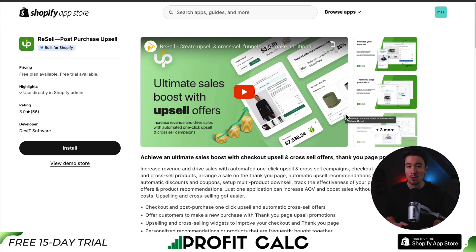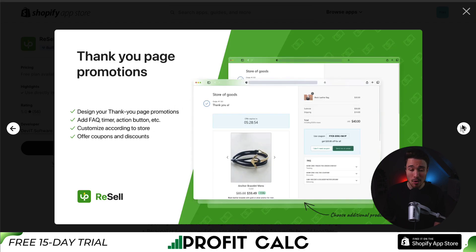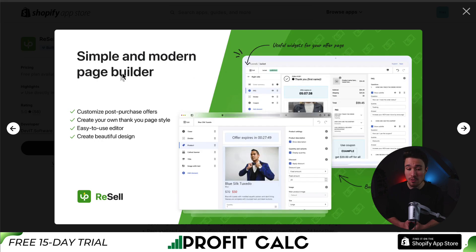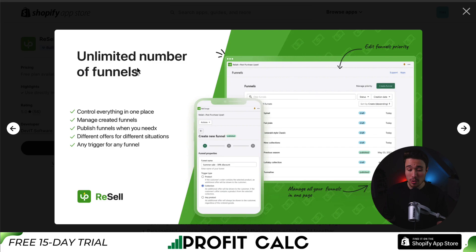Next up, we have Resell post-purchase upsell. You can achieve an ultimate sales boost with checkout upsells and cross-sell offers, as well as thank you page promotions, allowing you to increase your revenue by showing customers more items. You can design your thank you page, add FAQs, timers, action buttons, and more, and customize it according to your store, also letting you offer coupons and discounts. It features a simple and modern page builder so you can customize offers to match the style and theming of your Shopify store. It also has flexible funnel analytics, letting you control the efficiency of funnels and check any period of time to see how well they've performed, plus an unlimited number of funnels — all controllable in one place.